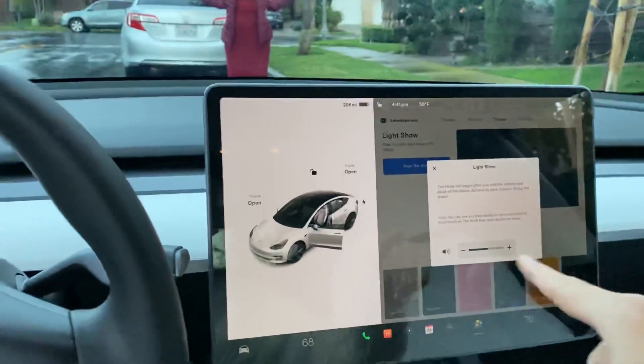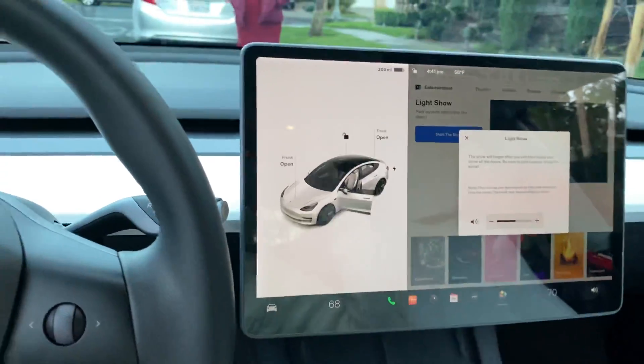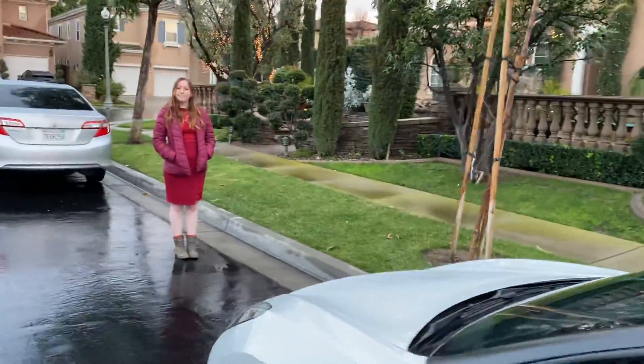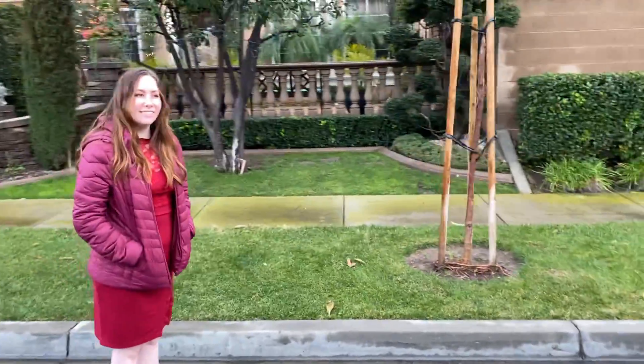New Tesla light show — you go into your toy box, exit the vehicle, and it begins. You can find it in your toy box, so let's go ahead and exit the vehicle to check out the light show. It's part of a new update.